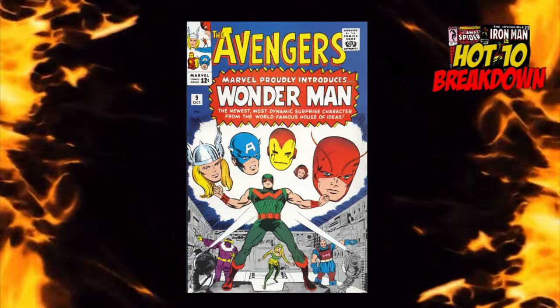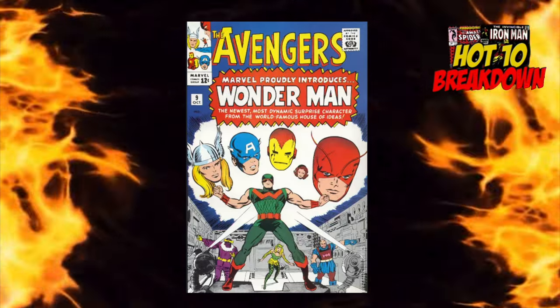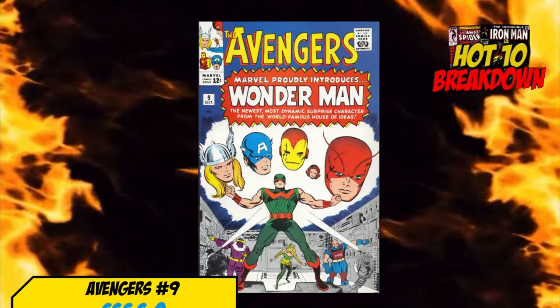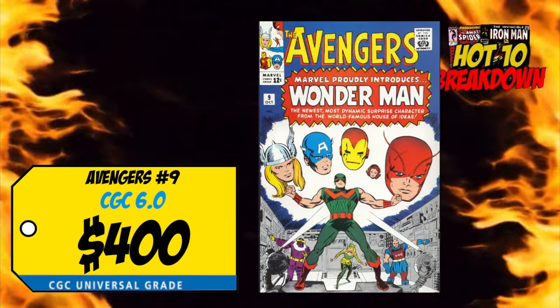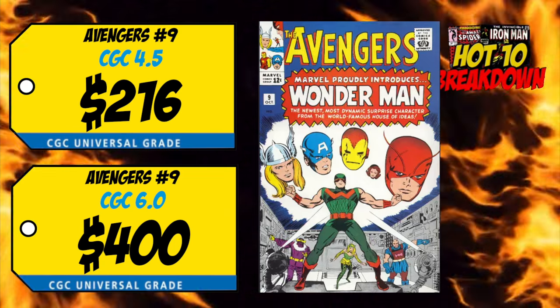Sneaking back on the list at number nine is a copy of Avengers number nine — the first appearance and death of Wonder Man, who would later be resurrected. Last week we had a CGC 6.0 selling for $400, up 19% over the average, and a CGC 4.5 sale for only $216, up 2% over the average. With the Wonder Man trailer out and looking pretty good, am I buying this book? Only if I could find it for a screaming deal — at $200–$400 I'm definitely staying away.